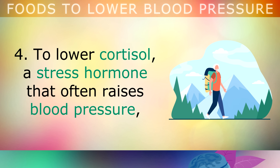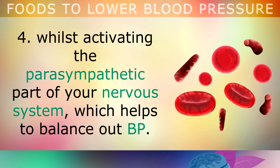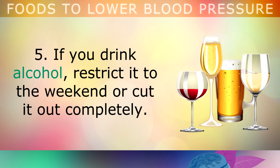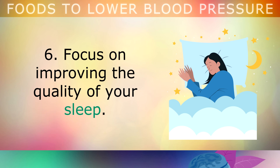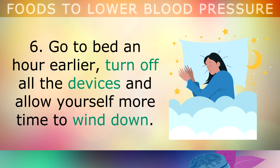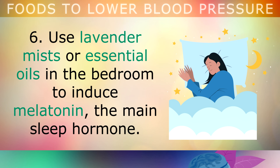To lower cortisol, the stress hormone that often raises blood pressure, start getting regular low-stress exercise such as walking, swimming or biking for 1 hour per day. Gentle movements improve the flow of blood whilst activating the parasympathetic part of your nervous system, which helps to balance out your blood pressure. If you really want to get this blood pressure issue under control, restrict your alcohol to the weekend or cut it out completely. Quit smoking and vaping, as this depletes your Vitamin C, causing damage to blood vessels. Focus on improving the quality of your sleep - go to bed an hour earlier, turn off all of your devices, and allow yourself more time to wind down. Sleep is essential in the regulation of blood pressure and hormones like cortisol. You can use lavender mists or essential oils in the bedroom to induce melatonin, which is the sleep hormone.